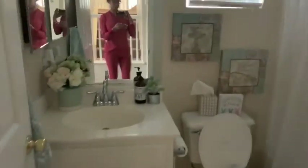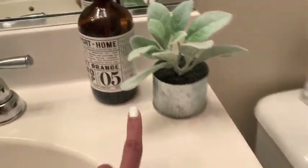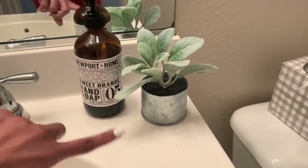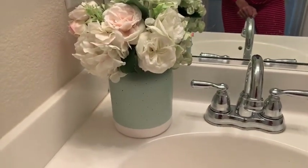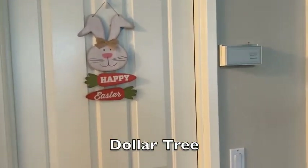In the little guest bath, the only thing I added was a Happy Easter Peep sign. The tin with greenery usually stays, and we're currently using the sweet orange hand soap from Costco, which came in a pack of four. The greenery always stays in here. There's also a little sign hanging on the door that leads to the mudroom.